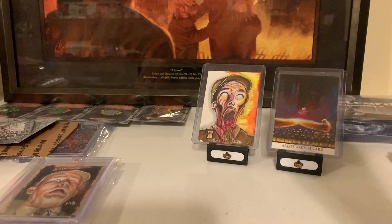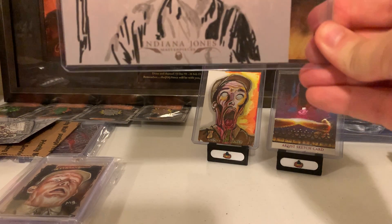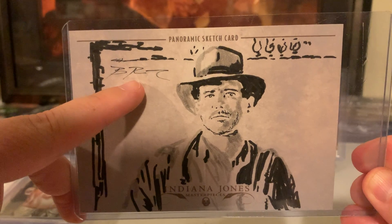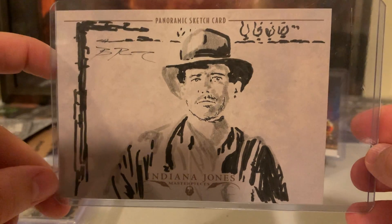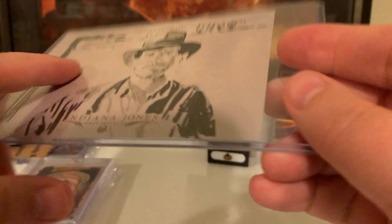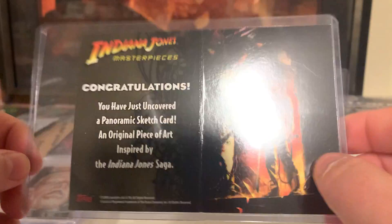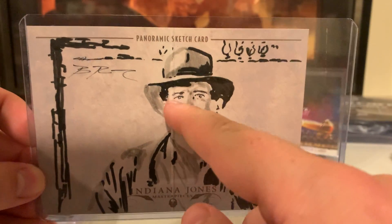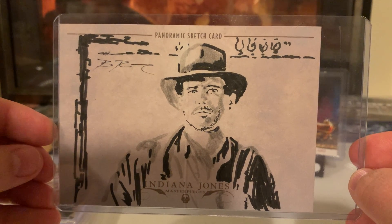The only other third official card I have is this one right here. You know whose signature that is — that's Brian Rude. He's a big Indiana Jones fan. This is a panoramic pano sketch from Masterpieces. Masterpieces came in singles, but they also had panos just like the A New Hope and Empire Strikes Back illustrated panos — you got the crease down the center. I thought this one was really neat. Picked it up for a good deal a couple years ago.